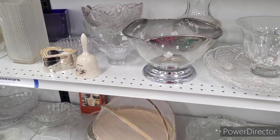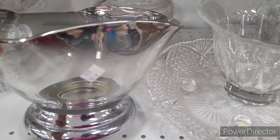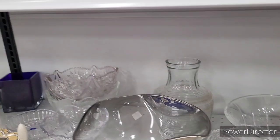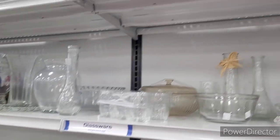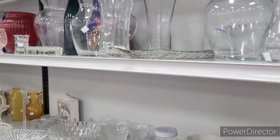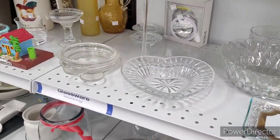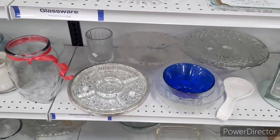This is nice right here — $5.99. Some of these prices tell me everything I need to know. They got some baskets up there too. Here's some more glassware — I got to check these prices out.